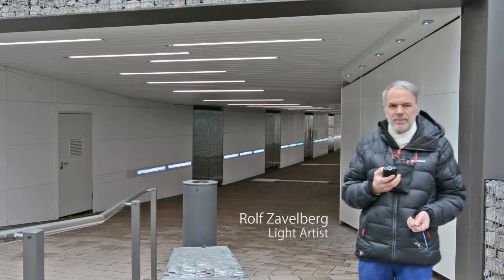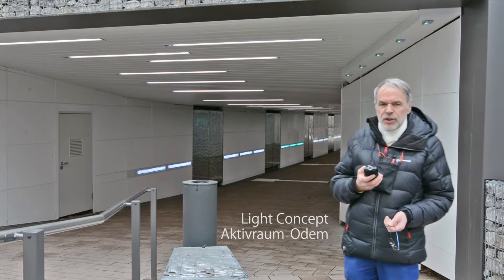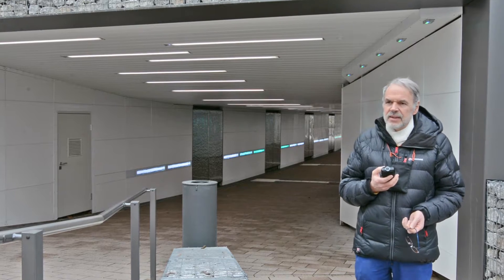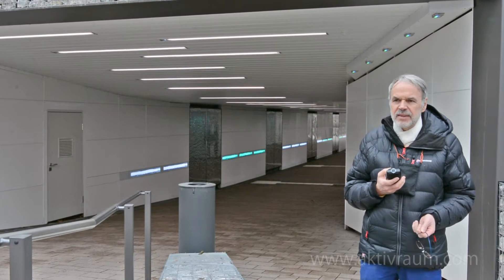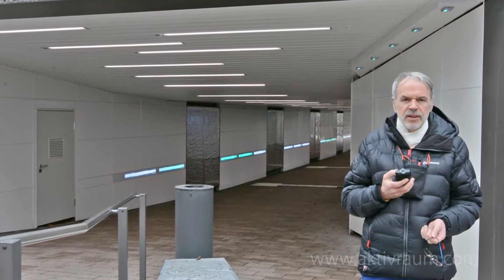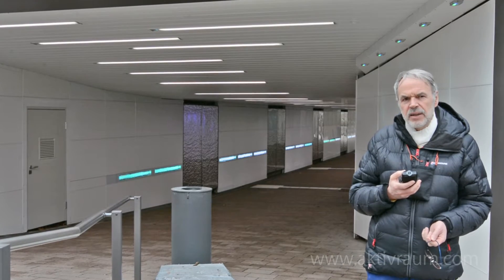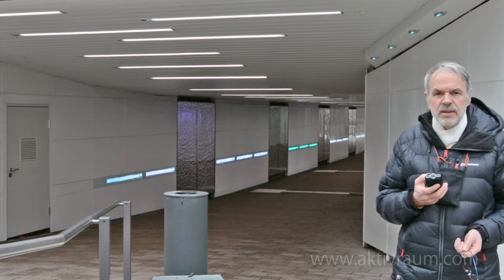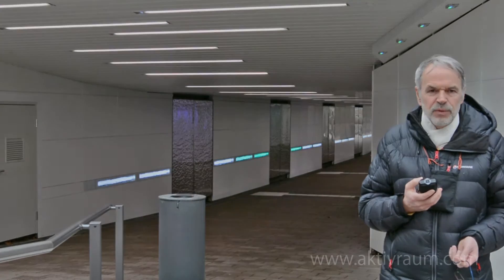Today I'm going to present to you the pedestrian underpass in Brühlmitte, for which we were able to create a new lighting concept. The project is run by an industrial controller that is fed by different sensors and that controls the light, the speed, the movement and the color. It consists mainly of four elements which I'm going to introduce to you now.